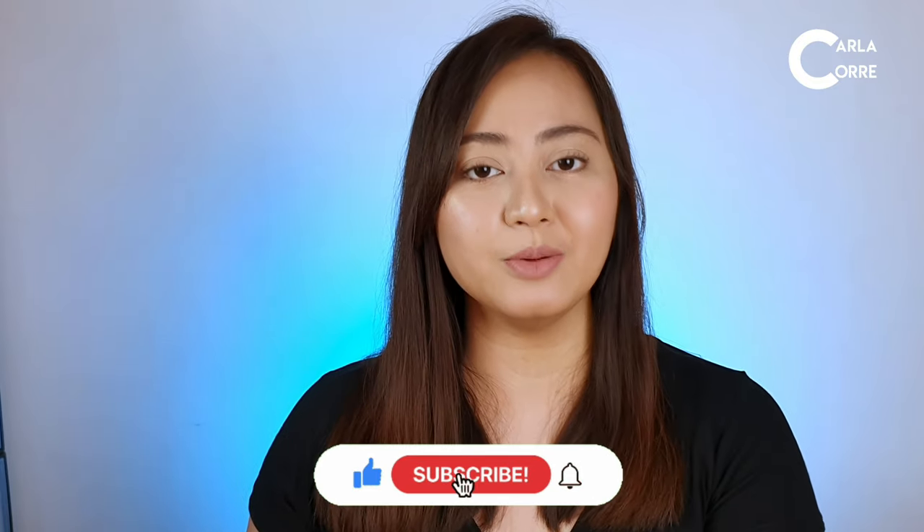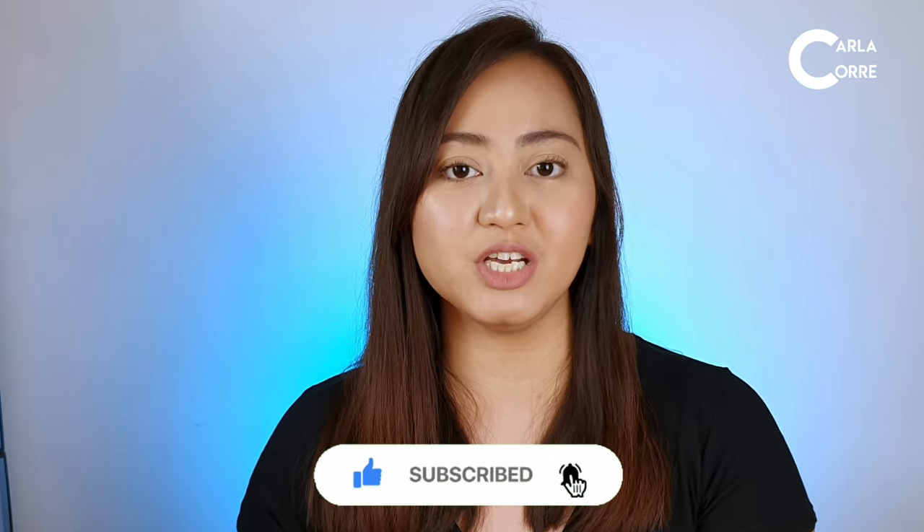If you are new to my channel, please consider subscribing. It's Karla Corre and you may also follow me on my Facebook page, Karla Corre Vlogs. So let's get started.